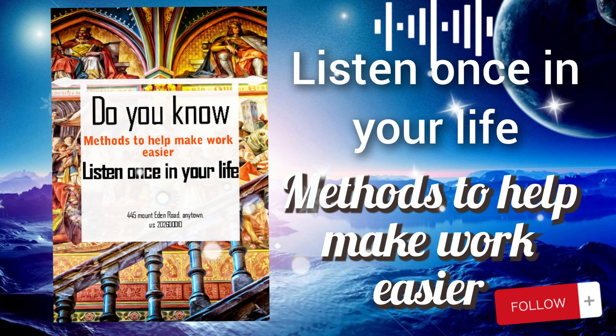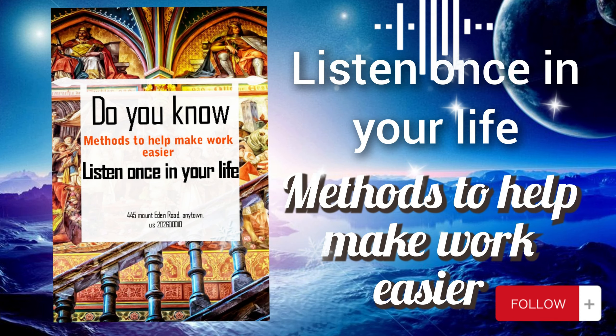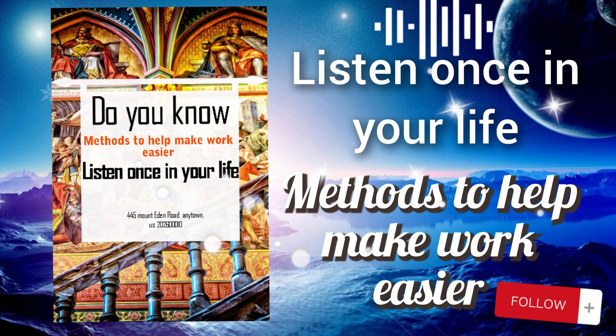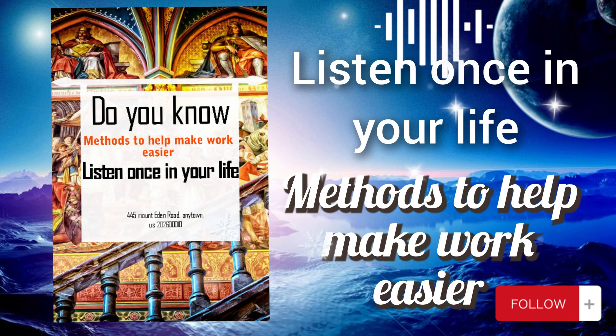Nine: learn from experience. Evaluate and draw lessons from each project or task to improve your skills and working methods. Ten: maintain work-life balance. Make sure you allocate time for family, friends, and personal hobbies to maintain balance and avoid burnout. These methods can help you enhance productivity and make work more convenient.